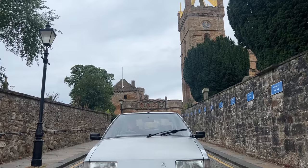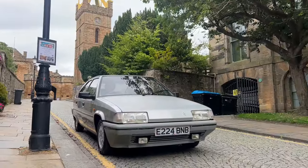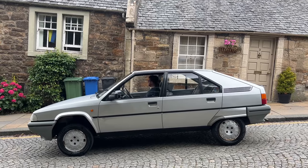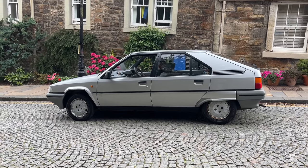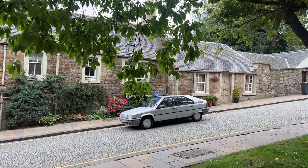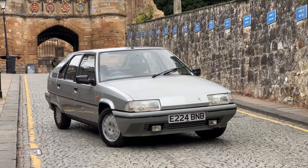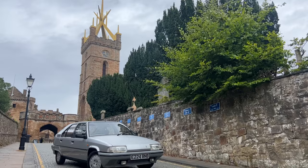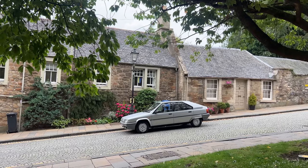If you're looking to get into the classic car scene, you can pick up a BX for a couple of thousand pounds. You don't need to spend £50,000 on a rare 90s Porsche or a Ferrari F50 — you can get something classically designed and polarizing that will spark conversations and give people a trip down memory lane. It's definitely a car that stopped people pretty much everywhere we went.